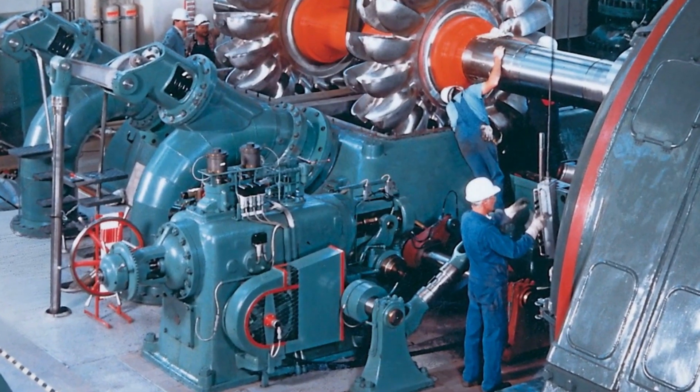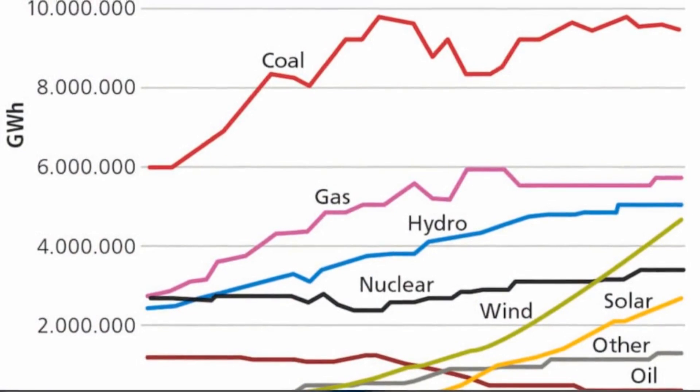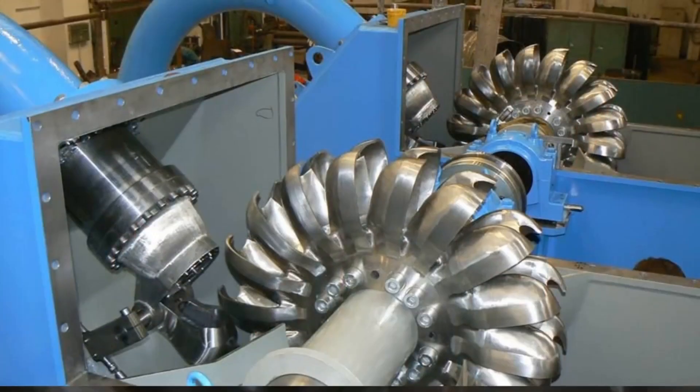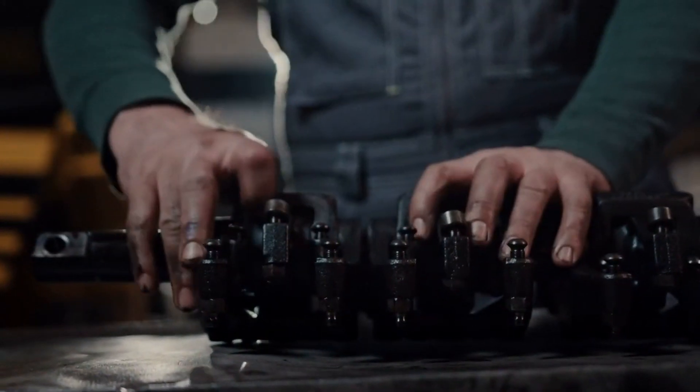Pelton turbines are known for their reliability and durability, making them a long-term investment for hydropower plant operators. The maintenance and operation of Pelton turbines are relatively simple compared to other types of turbines. Their sturdy design ensures minimal wear and tear, reducing the need for frequent maintenance and repair.